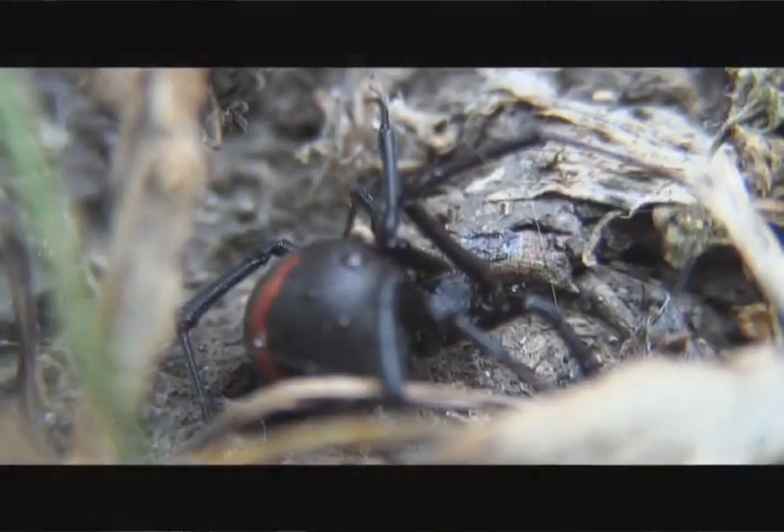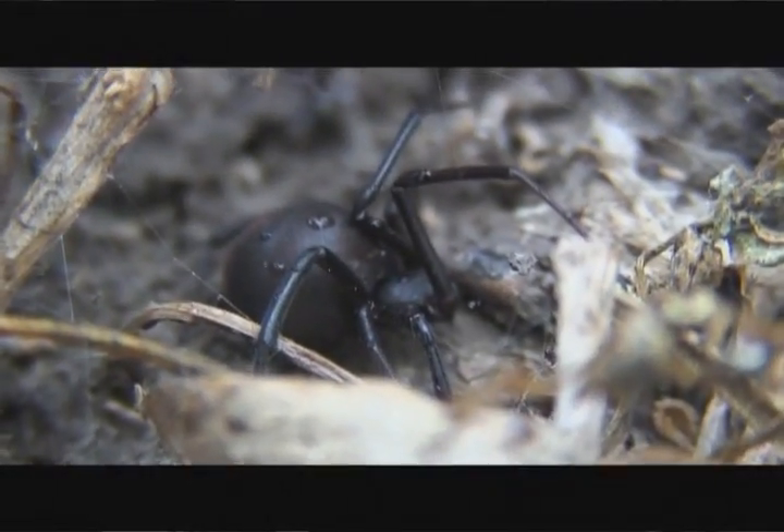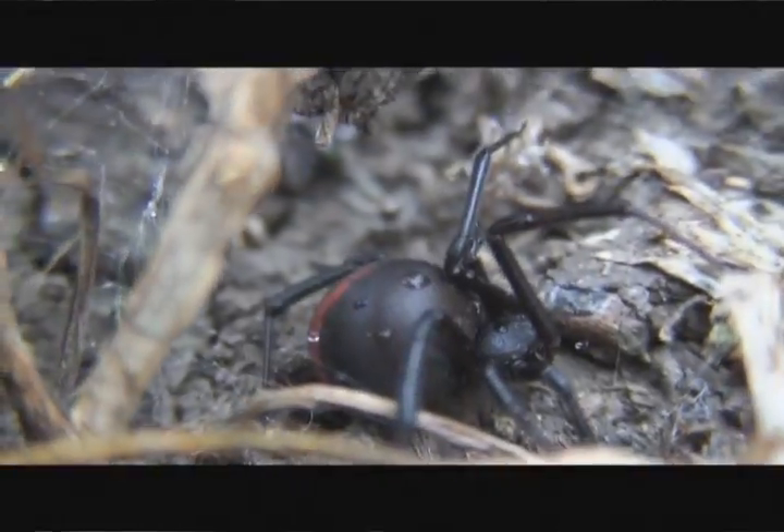It's a gorgeous sort of satin abdomen on the spider with this beautiful red slash, and that red slash says keep out — this is a dangerous animal.